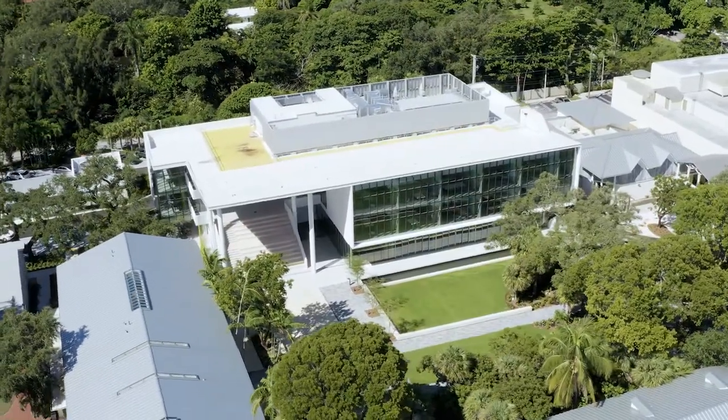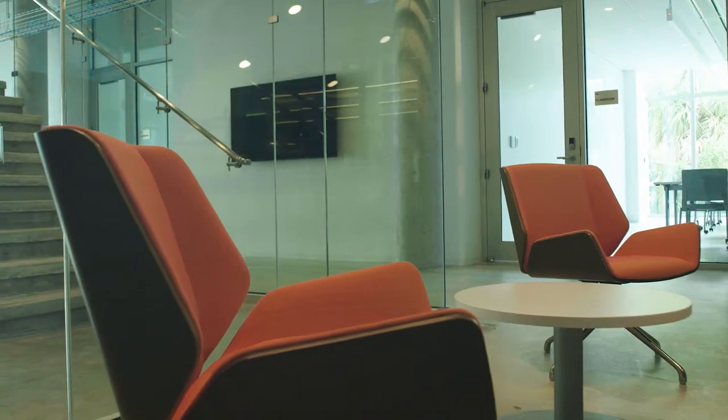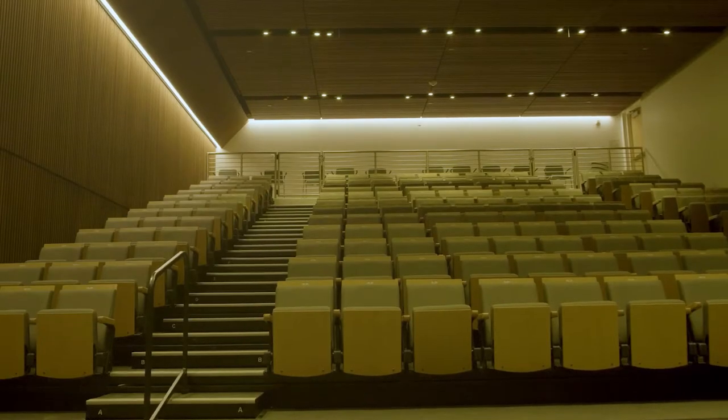This is a community space. The STEM building is a place that will invite students, faculty, and staff in. Students can study in the STEM building, they can watch performances, there could be lectures — this is a place for all.